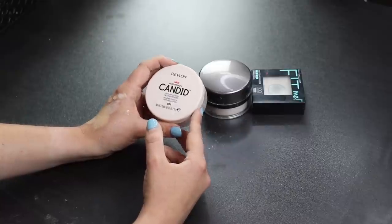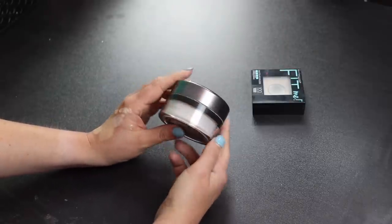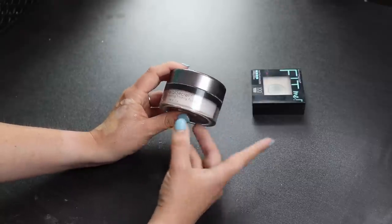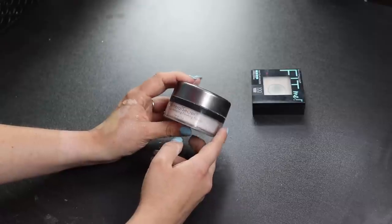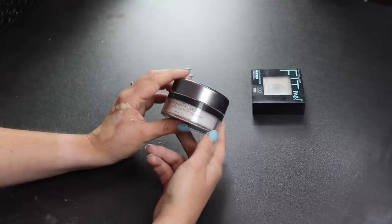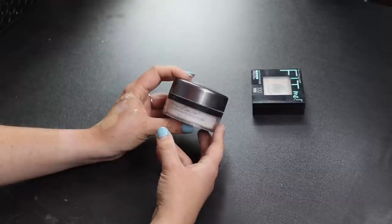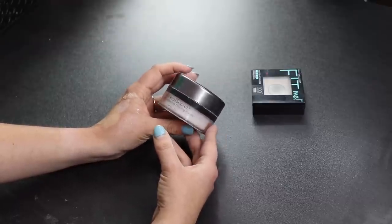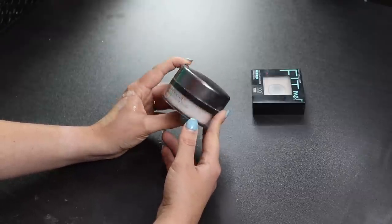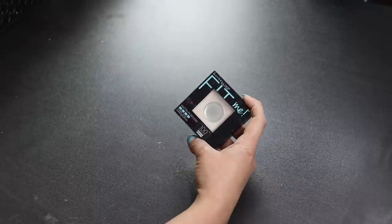Also from Octoly, the Sore May Mineral Secret Light Reflecting Finishing Powder. Despite being called a finishing powder, it's definitely a setting powder — very thick, super long-lasting, and blurring. You need to buff it in well because it can leave a white cast if not blended properly. But I really like this and I'll be keeping it.